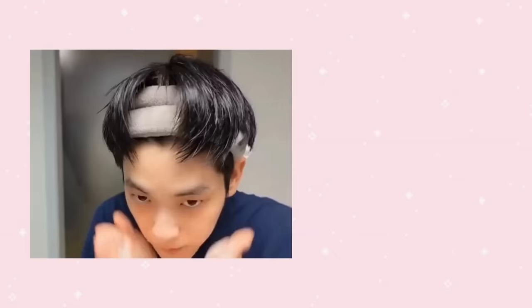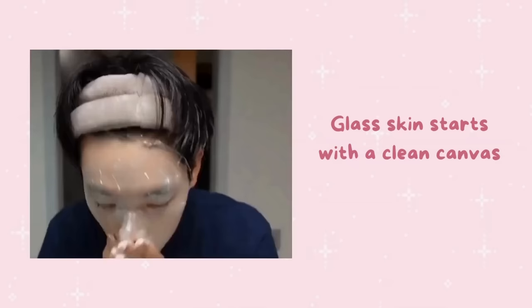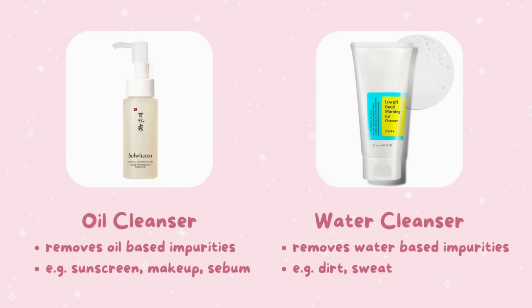The first step to achieving glass skin is to make sure you have a clean canvas. Cleansing is an important step in any skincare routine, but it's especially crucial when it comes to achieving glass skin. Start by double cleansing your face to ensure that all traces of makeup and dirt are removed — using an oil-based cleanser followed by a water-based cleanser. The oil-based cleanser will dissolve makeup and sunscreen, while the water-based one will get rid of impurities.